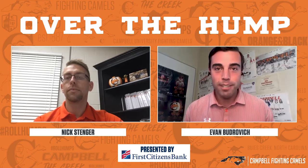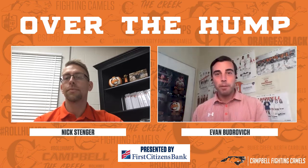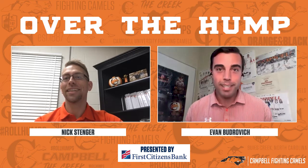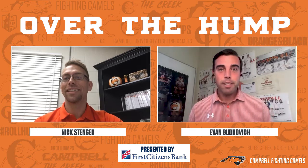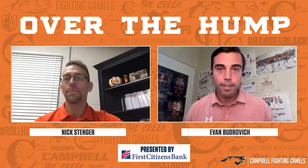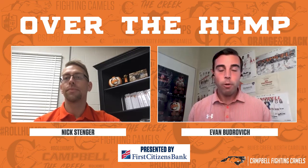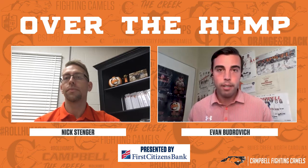Nick, as you obviously know, Deion Sanders once said, if you look good, you play good, and you get paid good. We won't talk about the revenue side of things for this conversation, but let's dive into the Under Armour brand that a lot of our programs wear in their uniforms and apparel. What does it take to ensure that these teams have all the Under Armour products they need for when they go out in the field?